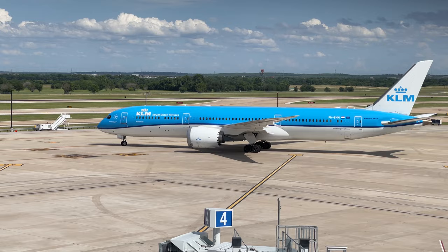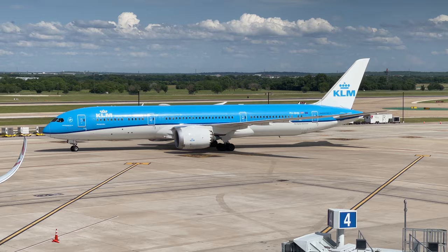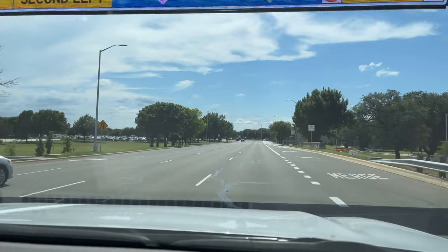Hello and welcome to Austin Bergstrom International Airport! Today we are going to be flying with KLM on their direct route out to Amsterdam. Austin has been experiencing an onslaught of traffic on the departures level for quite some time, so we'll start our journey by heading down to the arrivals level.